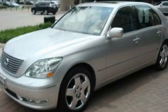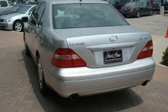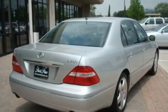Its top features include air conditioning with automatic climate control, a power trunk closer, cruise control, interior wood trim accents, and stylish 17-inch alloy wheels, and an engine immobilizer theft deterrent system.